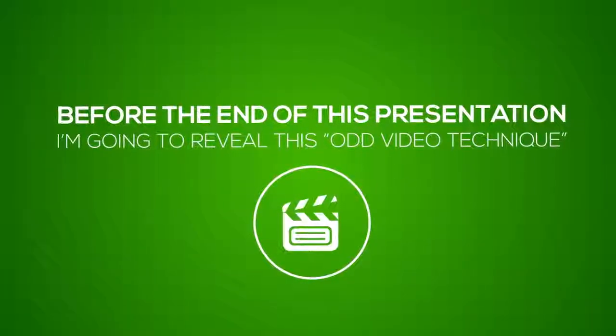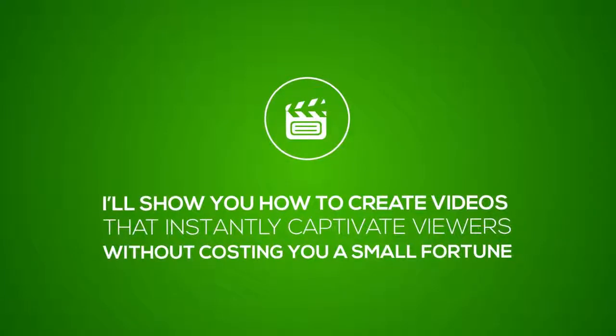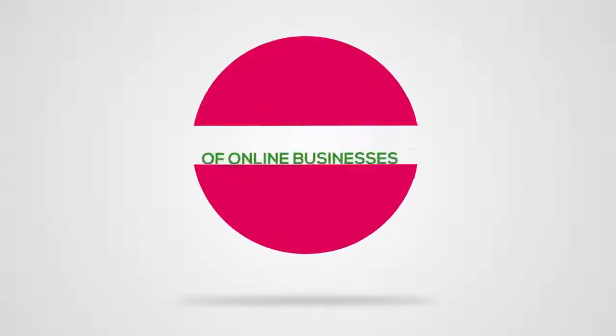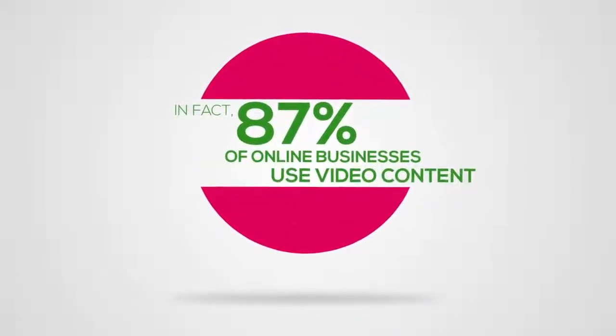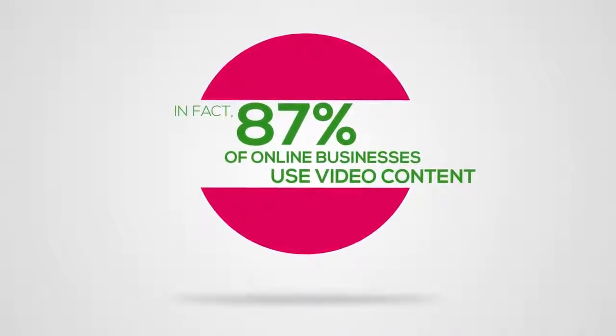Before the end of this very presentation, not only will I reveal this odd video technique, but I'll show you how to create videos that instantly captivate viewers without costing you a small fortune. Video is the very best way to build a relationship with people who are interested in your products and services. Apple, Microsoft, and Facebook all use videos in their marketing to increase traffic, engage their audiences, and make more sales. And 87% of online businesses use video content in their marketing campaigns regardless of the niche and regardless of the product.